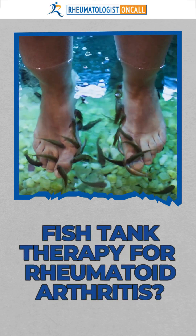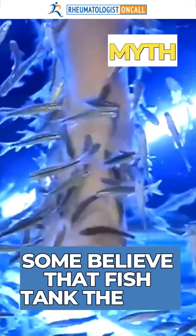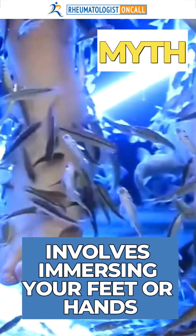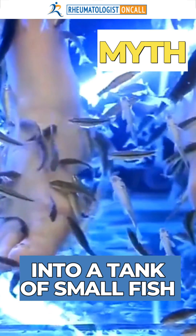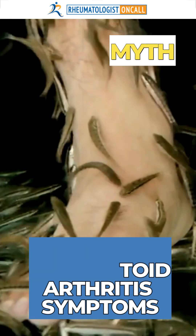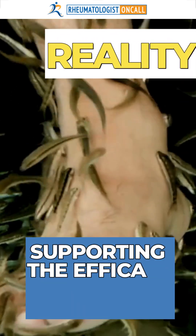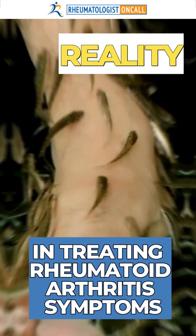Fish Tank Therapy. Some people believe that fish tank therapy, which involves immersing your feet or hands into a tank with small fish that will come and nibble away the dead skin, will improve rheumatoid arthritis symptoms. But the reality is there is no scientific evidence to support the efficacy of fish tank therapy in treating rheumatoid arthritis.